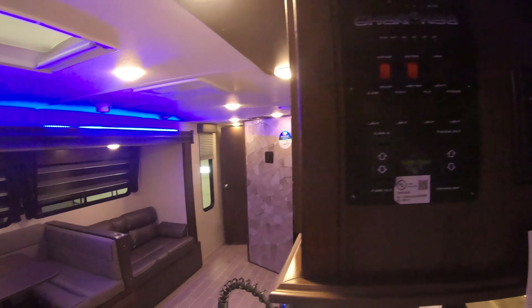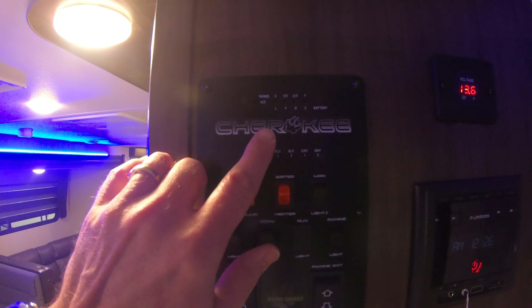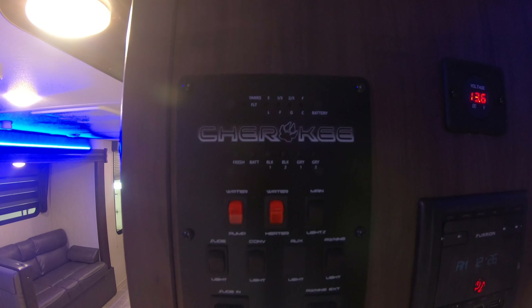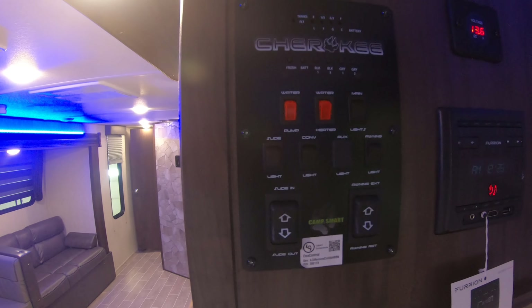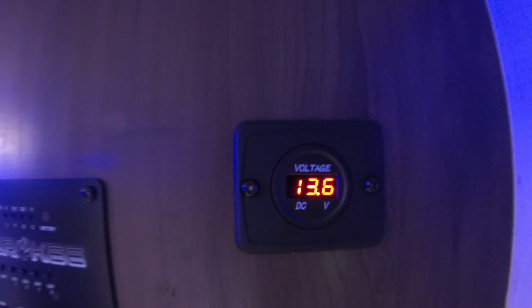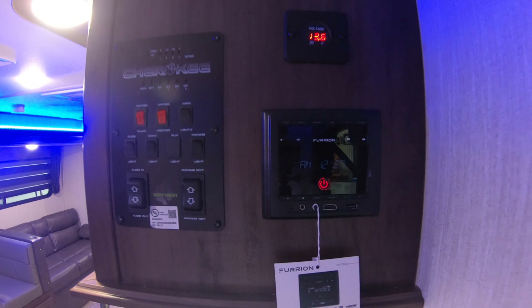Right away when you walk in the door, right to your right, here's your monitor panel — tells you the levels of your tanks. Looks like the black tank is empty, thank goodness for that. Got your water heater switches, water pump switch, here's your volt meter that tells you how your battery is doing, stereo that you can sync right to your phone if you want.